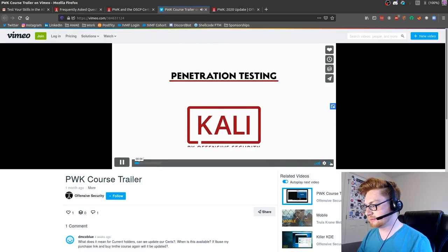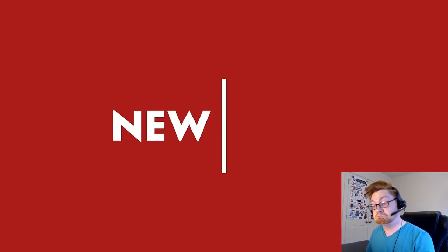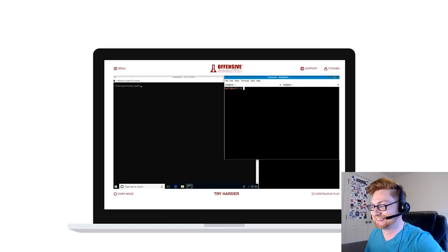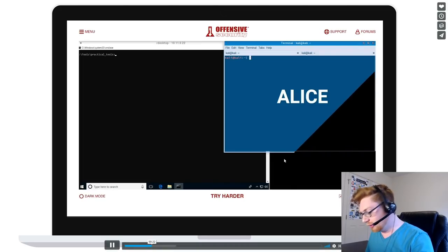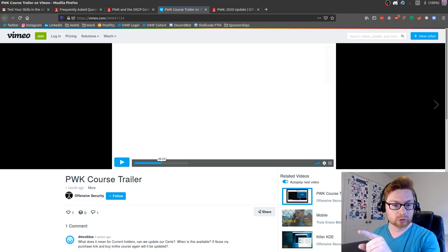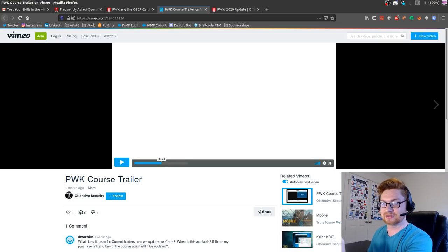Penetration Testing with Kali Linux is a foundational course for any information security professional. All new for 2020, this is their most comprehensive update ever. You'll get access to all new content, examples, and step-by-step guidance. This is the guy doing the voice-overs - he also does the AWAE, or Advanced Web Attacks and Exploitation course, for OSWE, one of their newer courses.